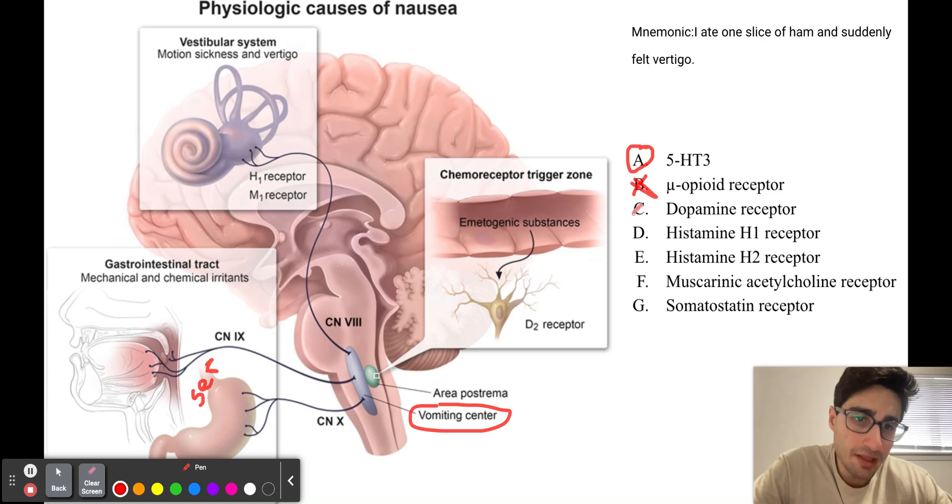Answer choice C is the dopamine receptor. We would give a dopamine receptor antagonist to treat central nausea — anytime there's an emetogenic substance that can bind to the D2 receptor in the chemoreceptor trigger zone. So it's not answer choice C for this patient. Dopamine receptor antagonists are used in central nausea such as acute migraines, chemotherapy, and post-surgical vomiting.